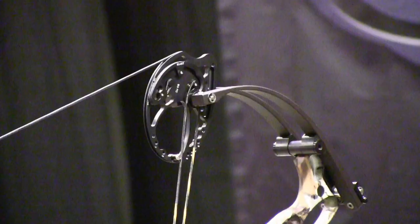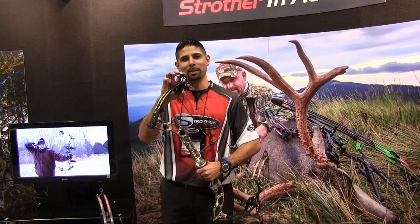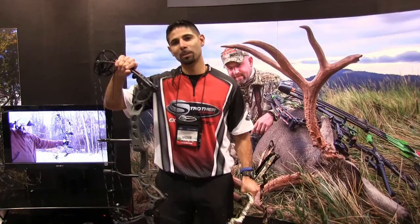What we have is a 32 inch axle-to-axle bow, 7 inch brace height. It speeds up to 335 and the cam itself is super efficient — the Adventure 3 cam, made specifically for this bow. Great bow, we're really looking forward to it.